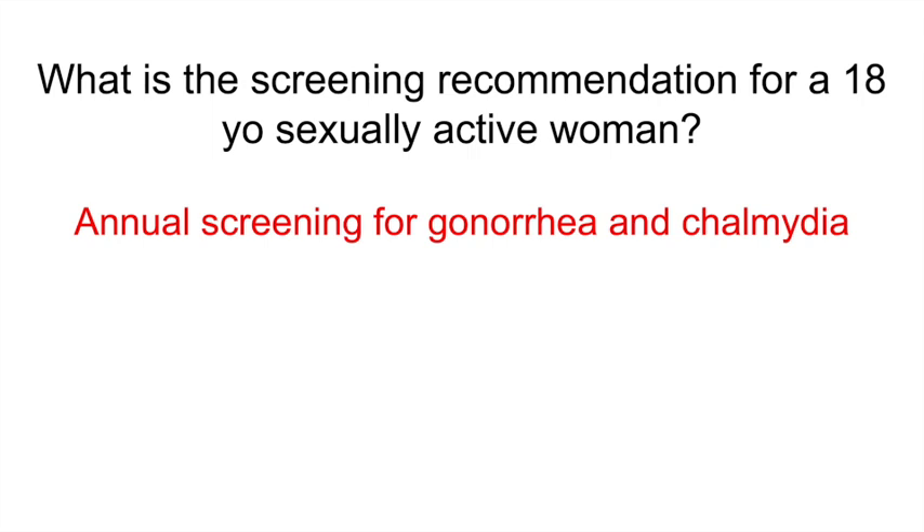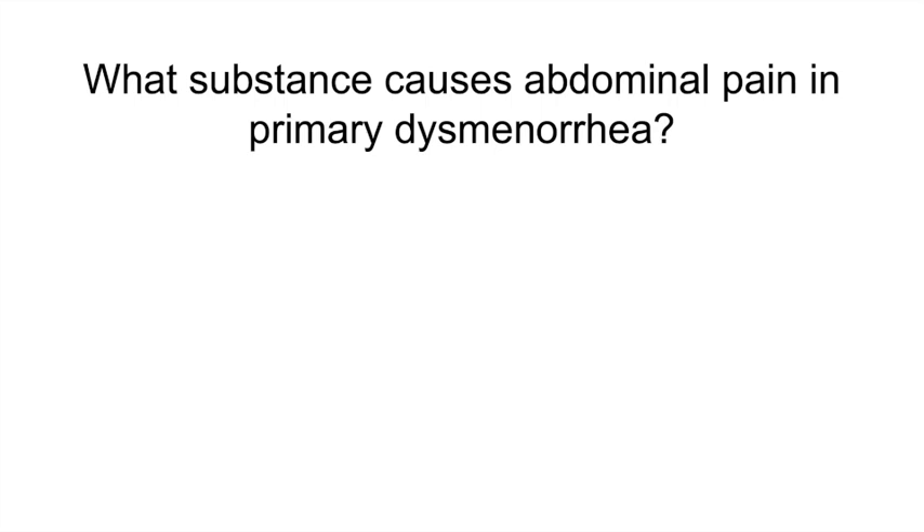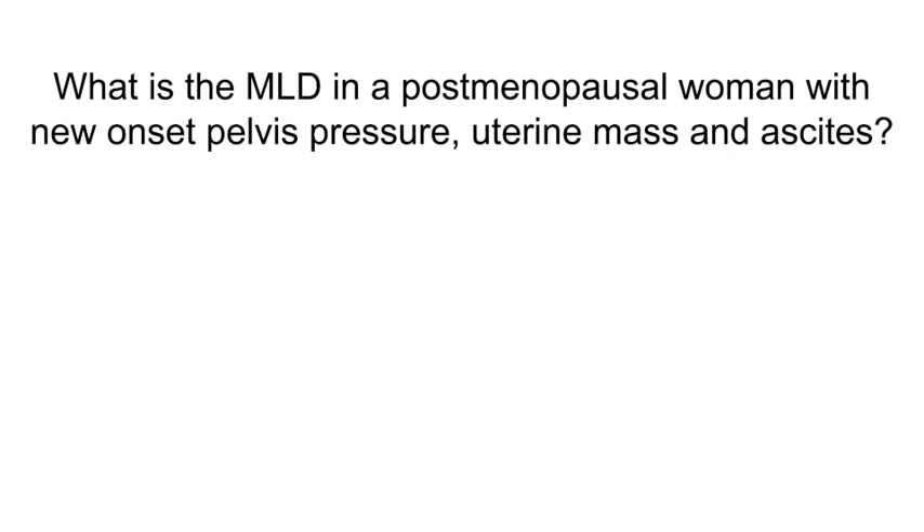What substance causes abdominal pain in primary dysmenorrhea? Excess prostaglandins. What is the most likely diagnosis in a postmenopausal woman with new onset pelvic pressure, uterine mass, and ascites? Uterine sarcoma. Risk factors include tamoxifen use and pelvic radiation, and treatment is hysterectomy.